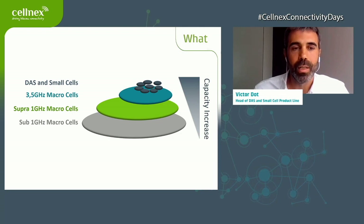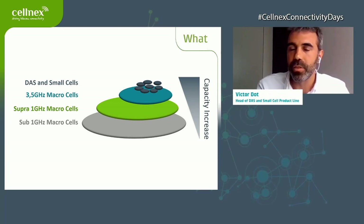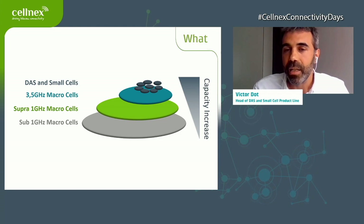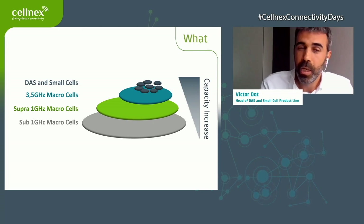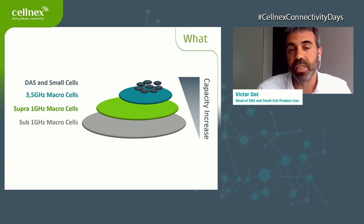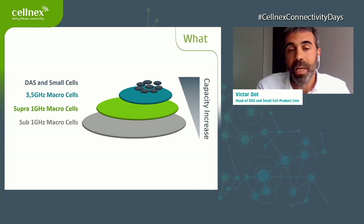Thank you, Esther. What Cellnex is doing in terms of deploying solutions is providing seamless connectivity to users, regardless of whether they are in an outdoor area, on the street, or in an in-building environment — whether a stadium, an opera house, or a concert hall. We want users to have connectivity and be able to share their experience with anyone else.